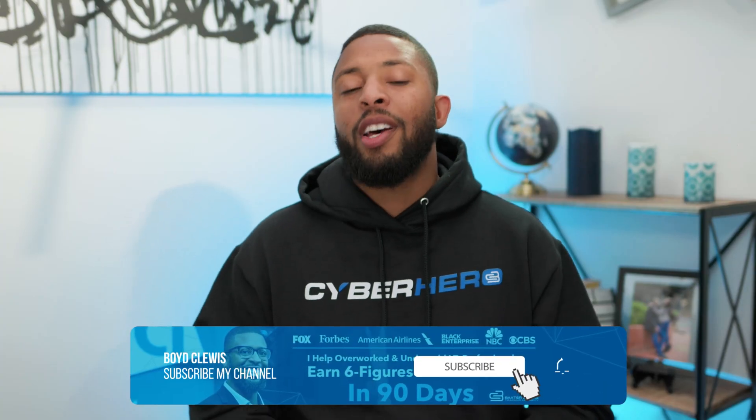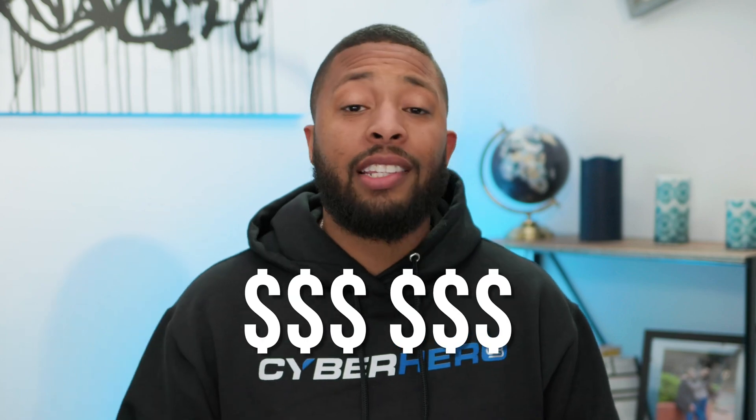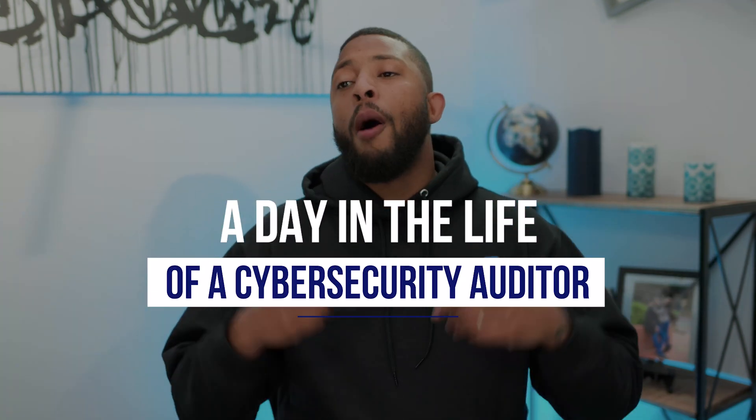Hey cyber heroes, welcome back. And if you're new to my channel, I'm Boyd Cluiz, an internationally recognized cybersecurity expert, and I help IT guys upgrade their jobs into a six-figure cybersecurity career. If you want to join me on this journey, be sure to subscribe to the channel, hit the bell so that you're notified whenever I drop new content to help you take your career to the next level and earn six figures and beyond in cybersecurity. All right guys, let's get started — we're going to talk about the day in the life of a cybersecurity auditor, part two.